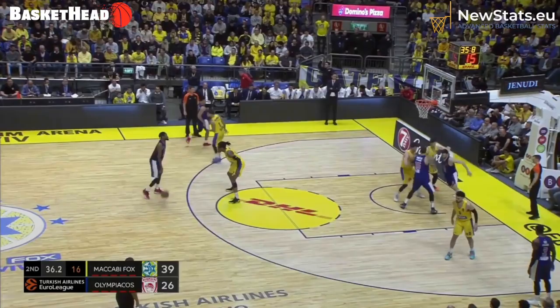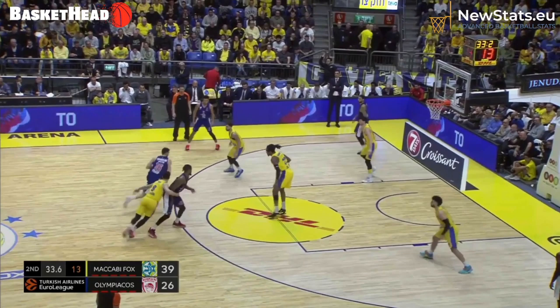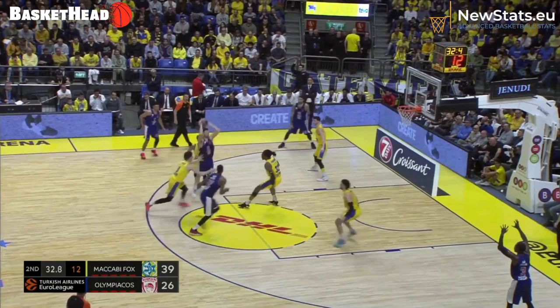A great roll or even a great threat of the roll opens up all spaces in the paint. Like here, again from the game against Maccabi — Papa Nicolau is coming for the handoff, and even the threat of a good roll and a good drive brings four people together.